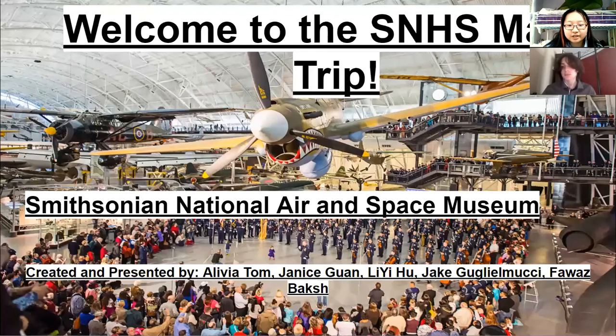Welcome to the SNHS March trip. Today we'll be going to the Smithsonian National Air and Space Museum.